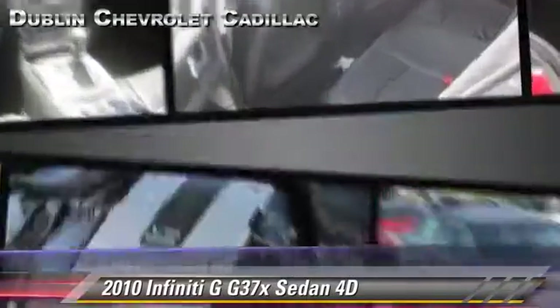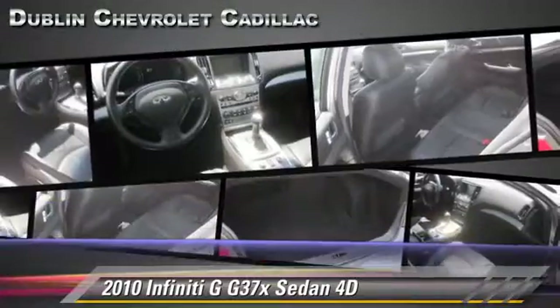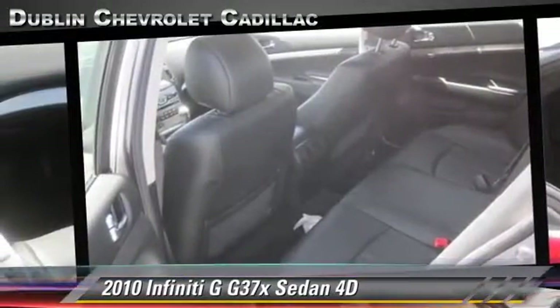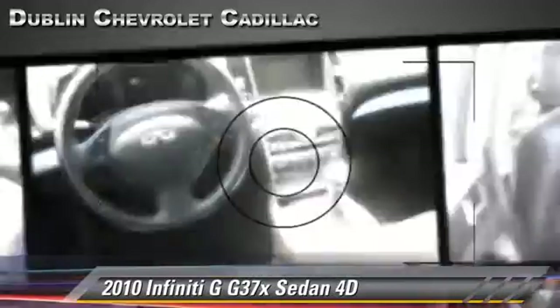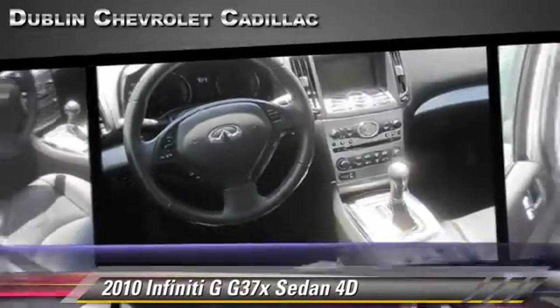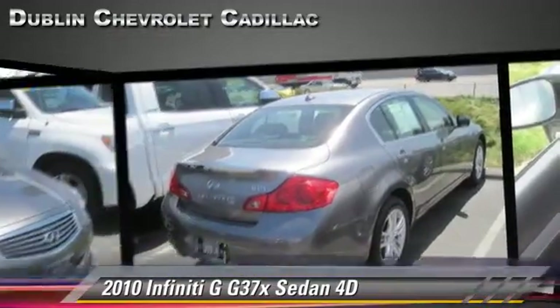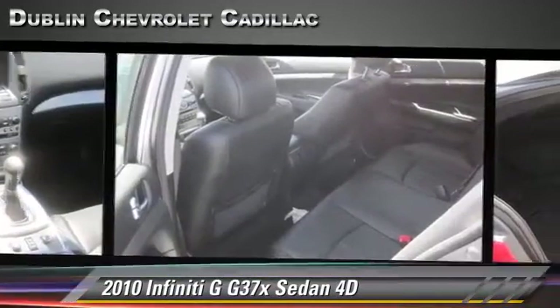Safety features include front and rear side airbags, traction control, and four-wheel ABS. Comfort and convenience features include heated seats, backup camera, and Bluetooth wireless. Give us a call to schedule your test drive today.